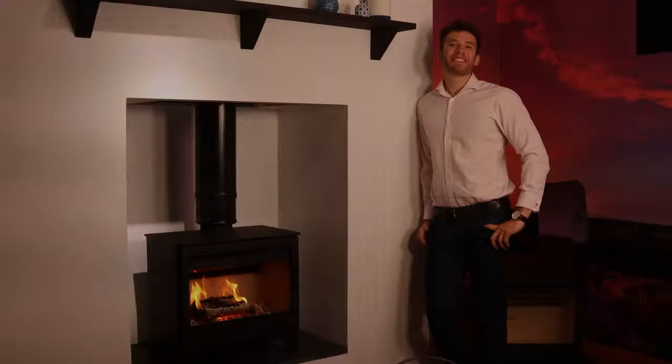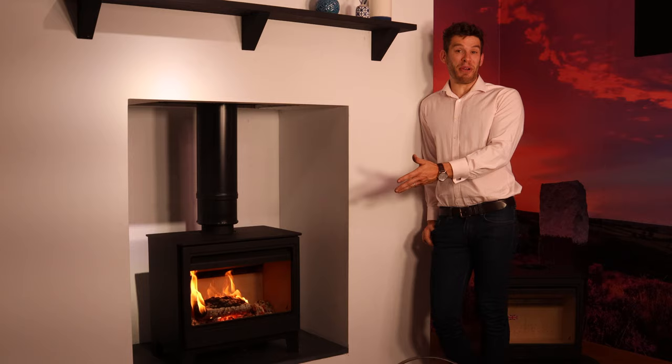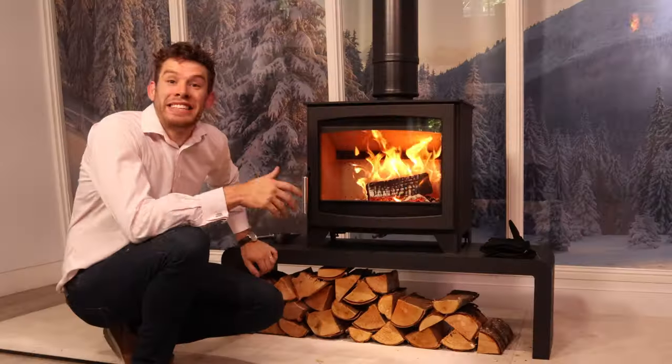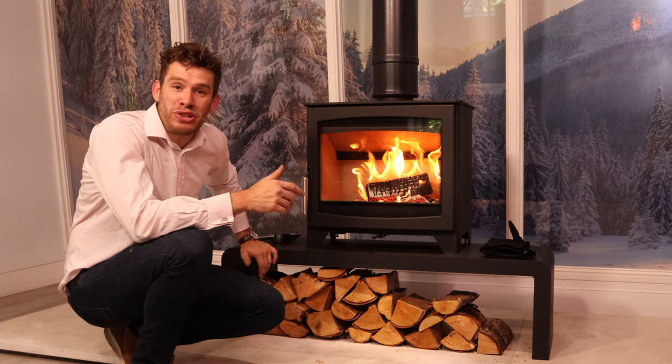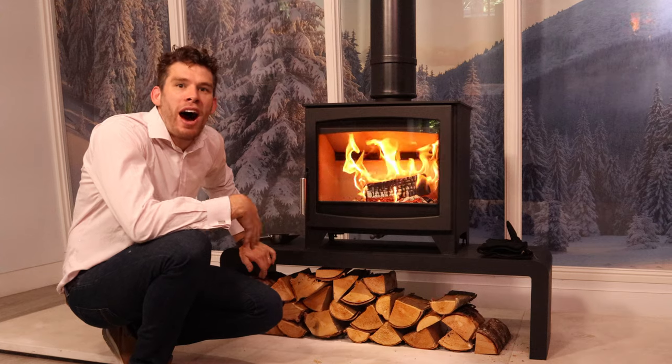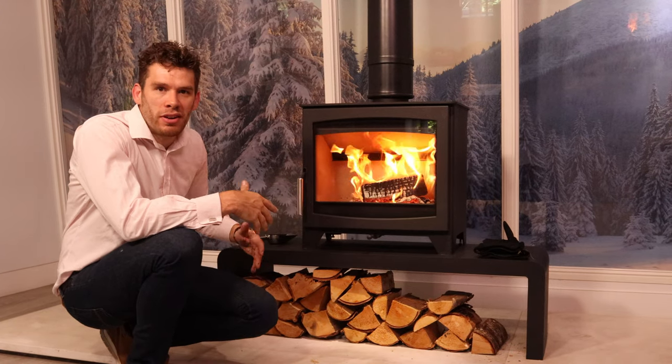The next job is to work out what size stove you're after — for a little bit of help with this, just click on the video here. The next thing to think about is how you're planning to use the appliance: are you going to burn wood or coal?